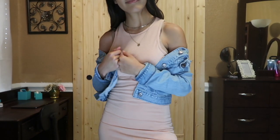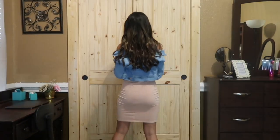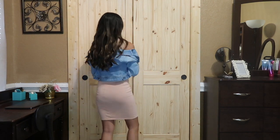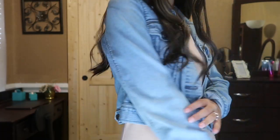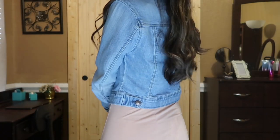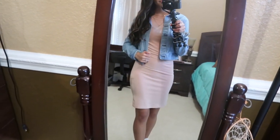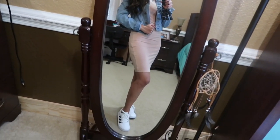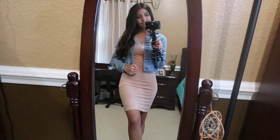Outfit number two is this nice blush pink dress from Forever 21. If I know I'm going to be indoors, I like pairing it with my jean jacket from Old Navy. I love pairing dresses of this length with tennis shoes, and the shoes I'm wearing with this outfit are some white Keds that I bought from Ross. I really like how wearing tennis shoes with this outfit makes it look casual yet still cute.